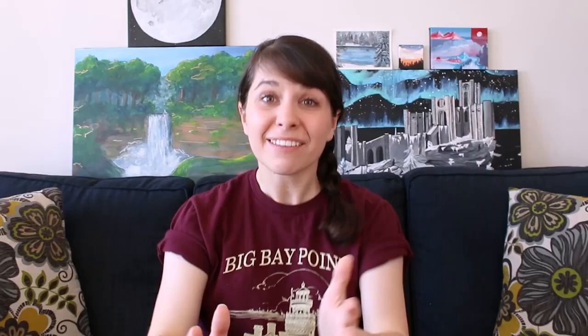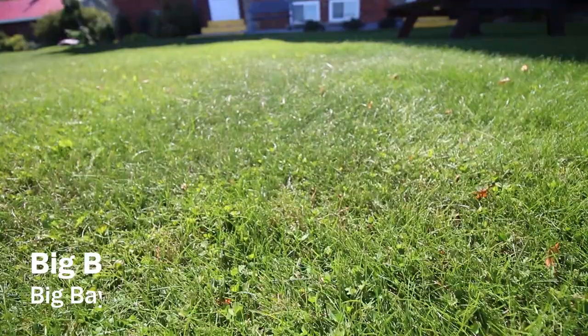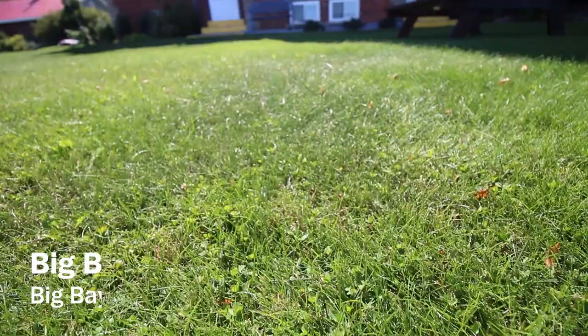If you haven't seen that first video, no worries, I'll get you caught up. So this is Big Bay Point Lighthouse. It was completed back in 1896 and was designed to create a beam of light stretching 28 miles to the horizon. That way, it would light the area between Granite Island and Huron Islands and also would prevent any ships from crashing into the point.